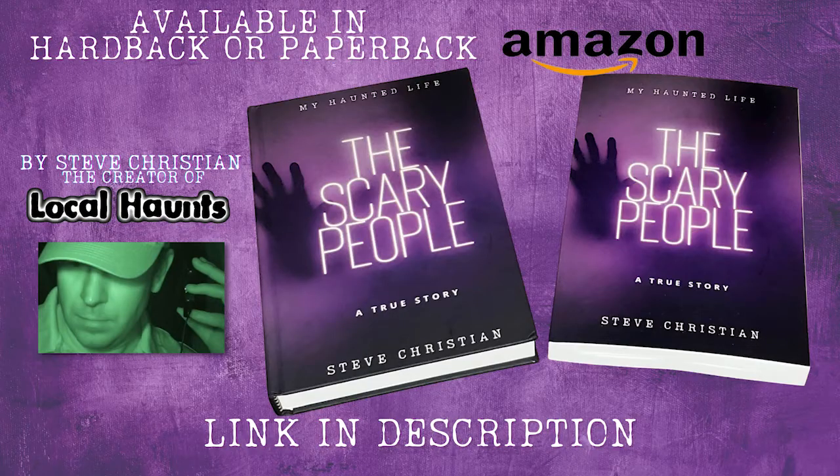Hey everybody, Steve Christian here, the host and creator of Local Haunts, also featured here on this channel with my partner Pamela Teresa, Medium. You're watching Medium Royalty. I'm also the author of this book, The Scary People — you might want to pick it up on Amazon right now.